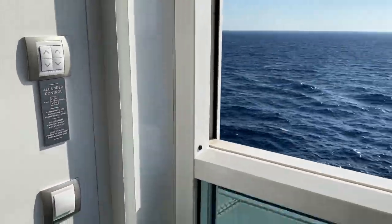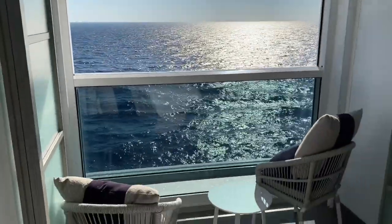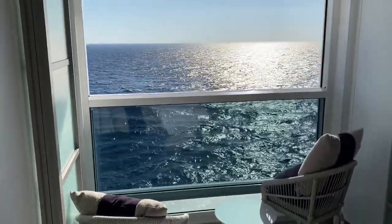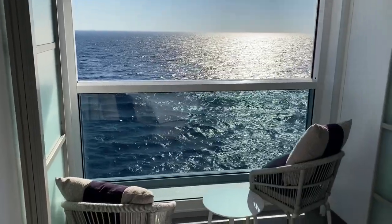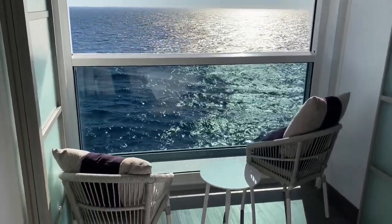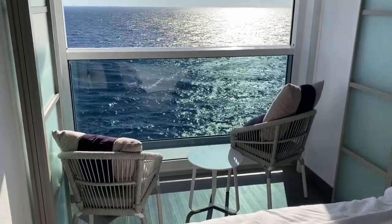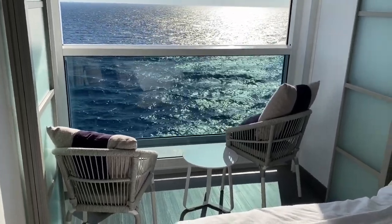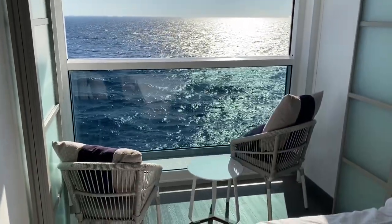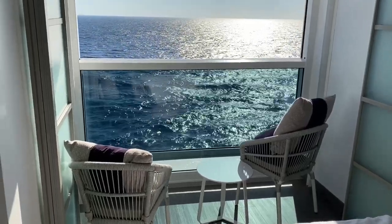That is the infinite balcony or infinite veranda concept, and I have to say I like it. I would much rather have this than a regular balcony because at night this is just an extension of your cabin. It can actually be its own little separate room — if you're traveling with someone you're not intimate with and someone has to change, one person can go sequester themselves out here and shut the doors while the other gets dressed.